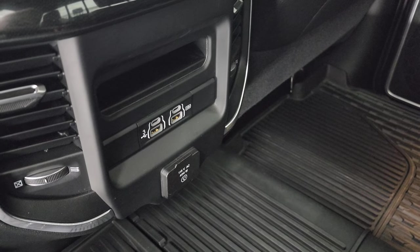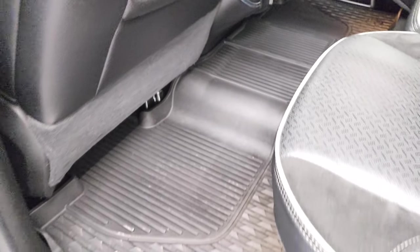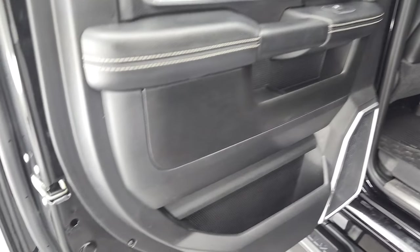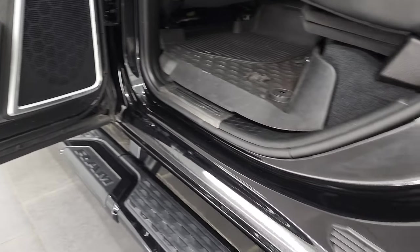In the rear you also get two USBs, two USB-Cs, and another 115-volt, 400-watt plug-in. The all-weather floor mat back here is in nice shape. The back doors are trimmed out like the front doors, and you do get child safety locks on the back doors. All the bottoms of the doors look really good on this truck.